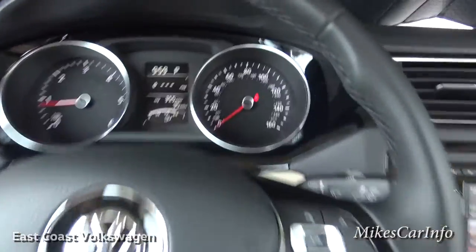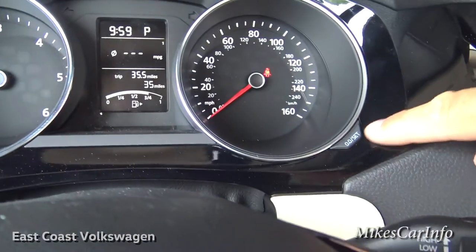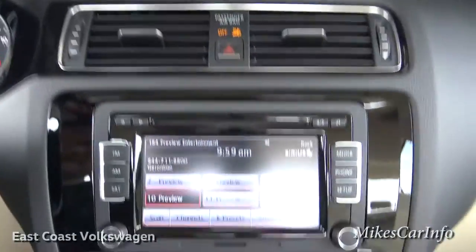If you need to set the clock, you can set it with this button over here. If you want to reset your trip, use that button.